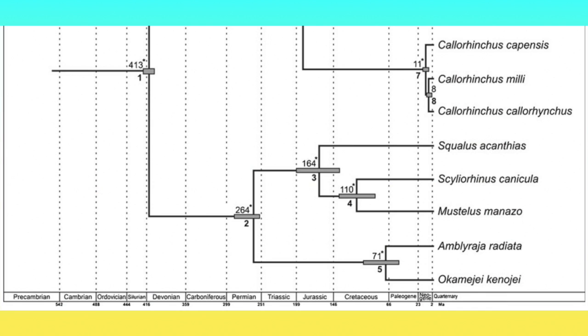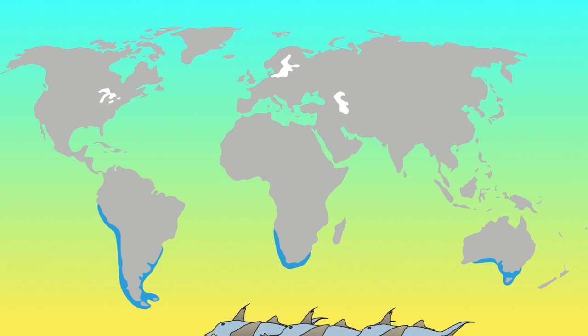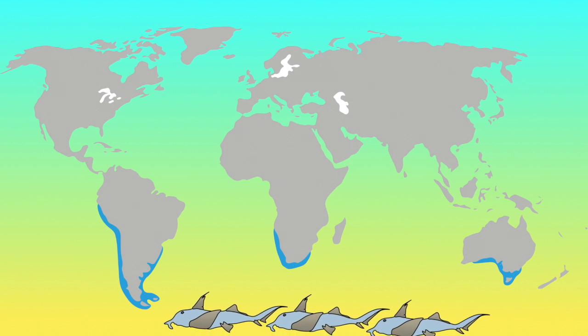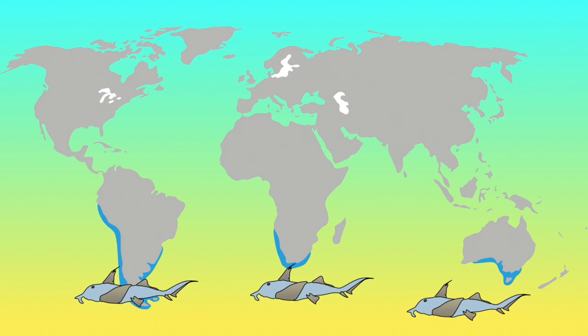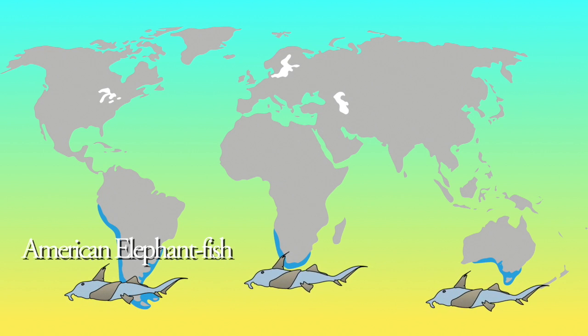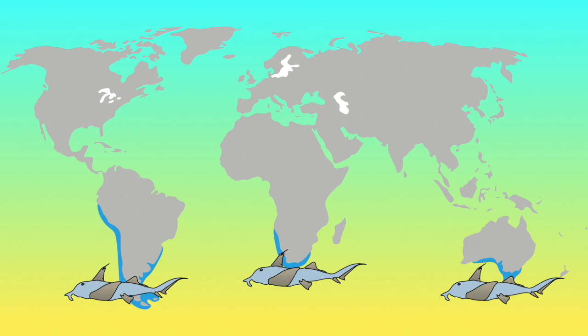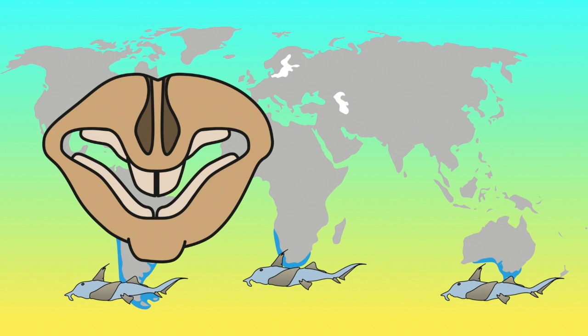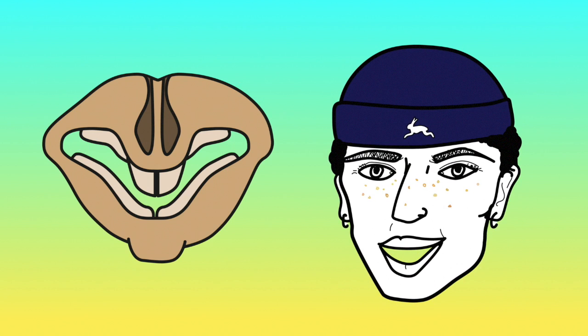The elephant fish lineage split from other chimeras during the Jurassic, and fossil evidence showed that they diversified around the Antarctic peninsula. The three living species of elephant fish are found across the southern hemisphere — one around South America, one around the African Cape, and the last across southern Australasia. However, all three species look almost identical, so it is impossible to identify this skull without knowledge of where it was found. We have identified that the skull belongs to an elephant fish, but the mystery of what species it is still continues.